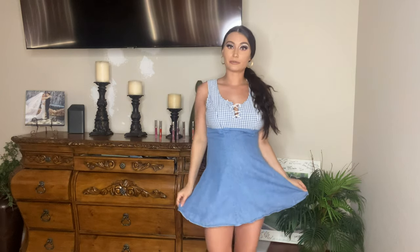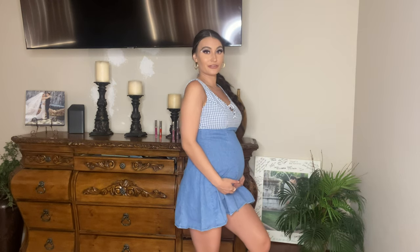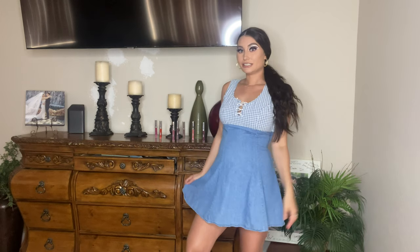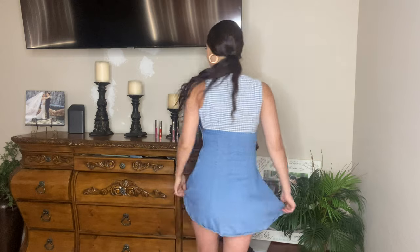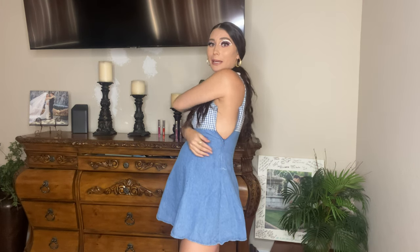This is actually a vintage maternity dress from my mom's closet and I love it — I just had to include it. She actually wore this when she was pregnant with me, so I'm going to keep it and pass it down to baby girl. Such a fun vibe. The way you put this dress on, you bring it over and zip it up to the side.